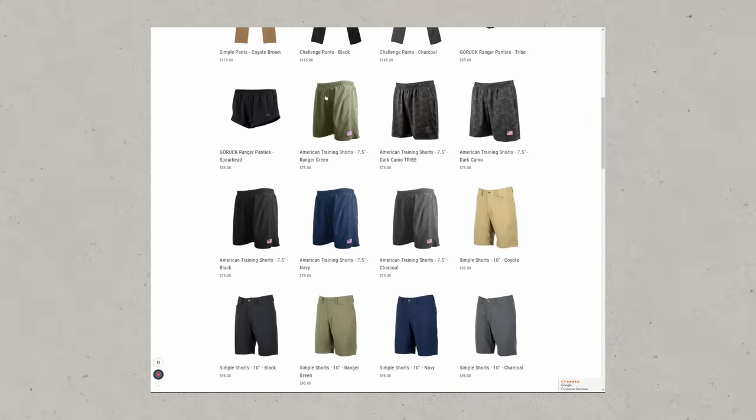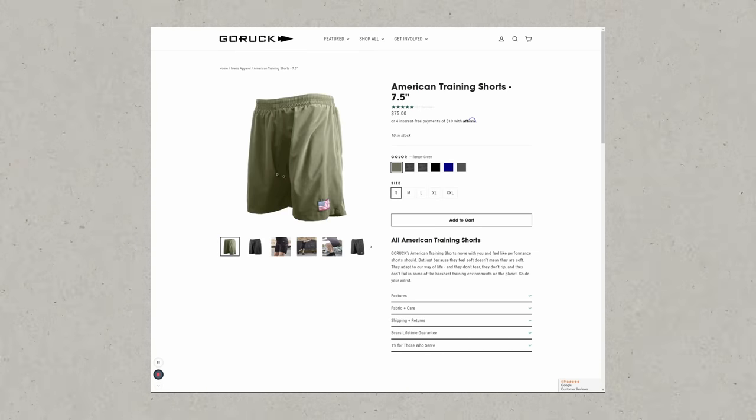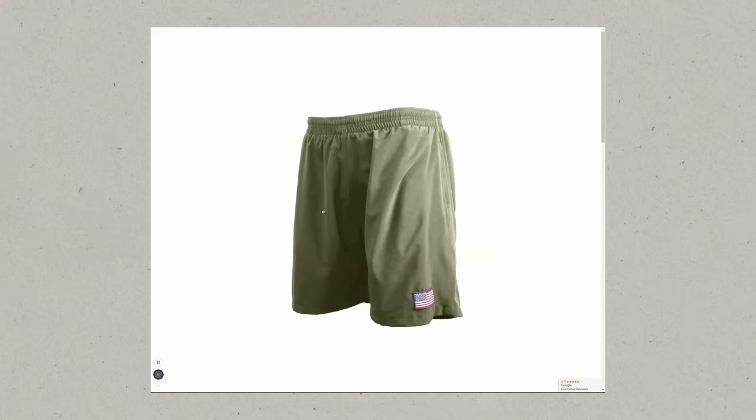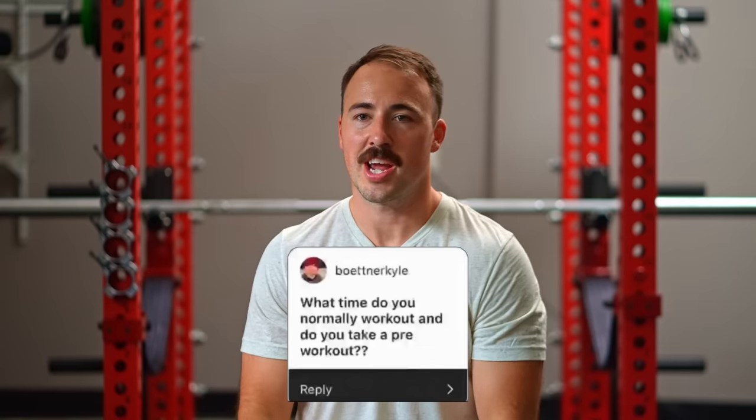Best training shorts — I wear a lot of training shorts, basically every day. My personal favorites are the GORUCK shorts. I don't hear a lot of people talking about them, they're made in America, they have a sick made-in-America patch, and they've got liners. I really like GORUCK shorts. In addition to those, the Ten Thousand shorts are absolutely amazing.